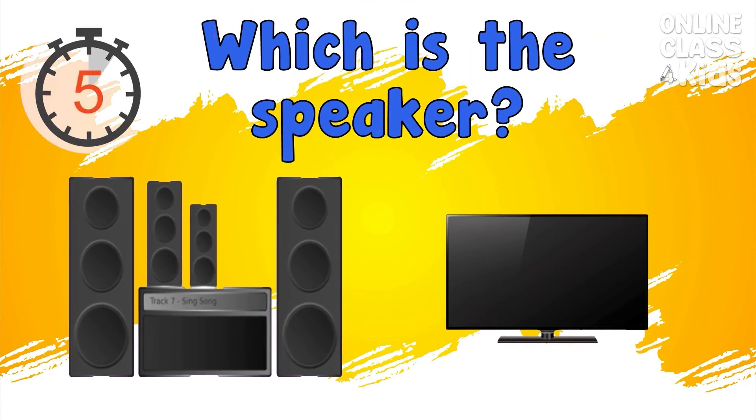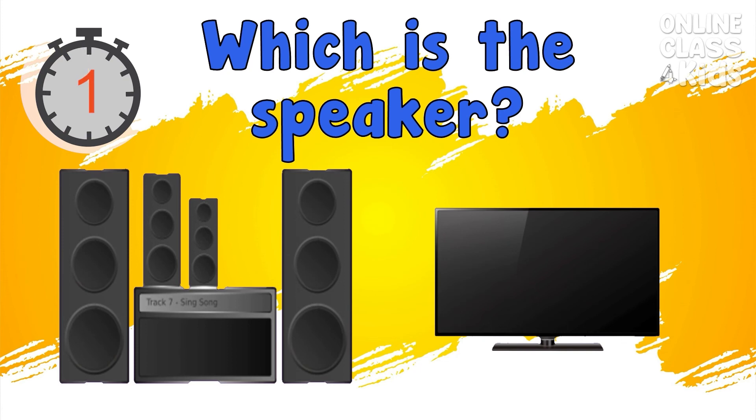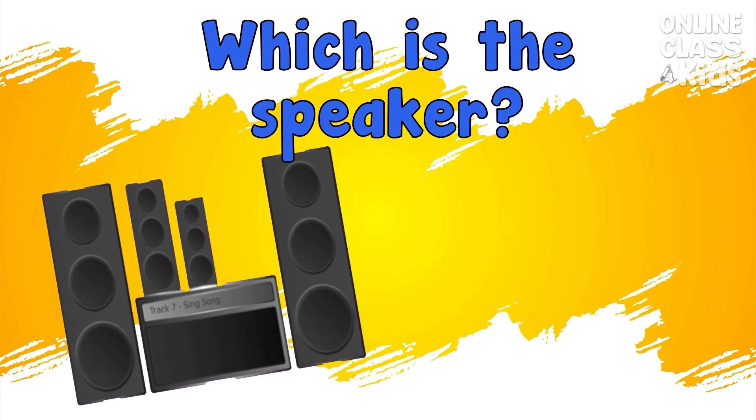Which is the speaker? Correct, it's the speaker.